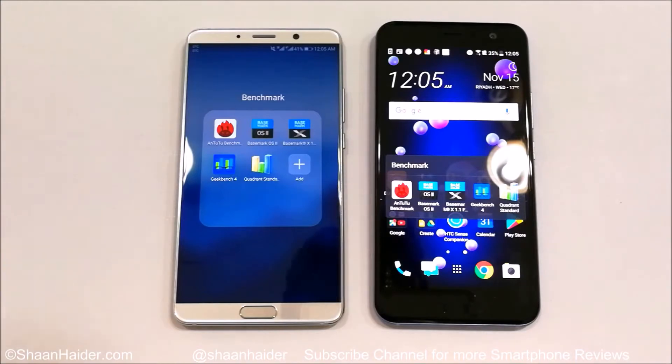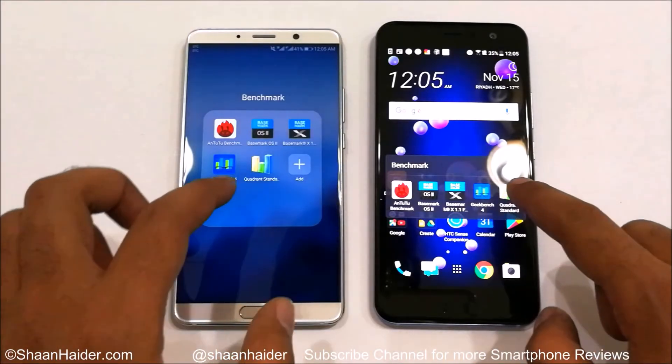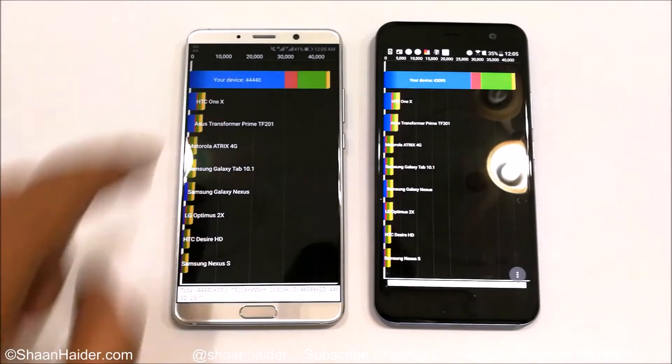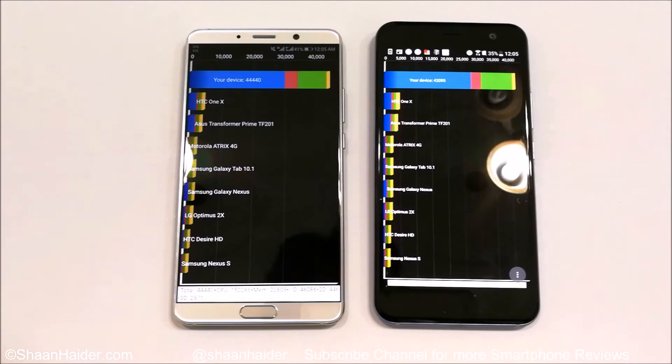So first of all let's start with Quadrant Standard. Here we got the test results. Huawei Mate 10 scored 44,440 and HTC U11 scored 42,095. So as you can see, in this test the winner is Huawei Mate 10.